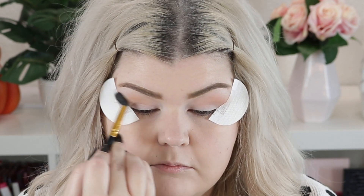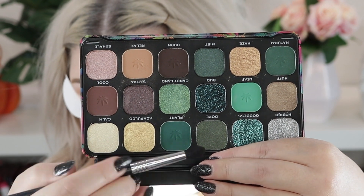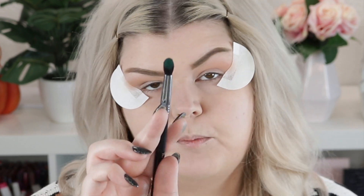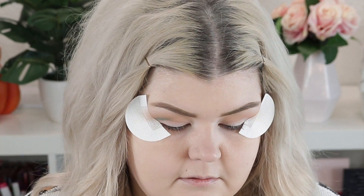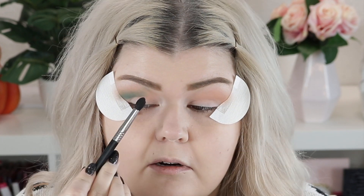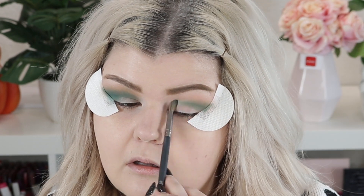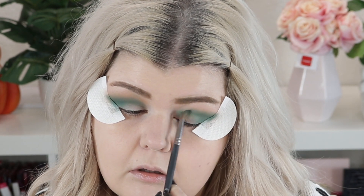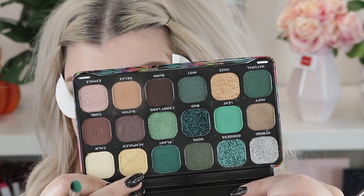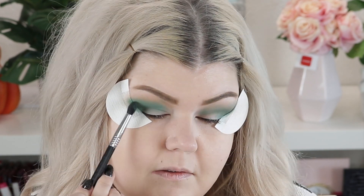I'm blending that right onto the shadow shield. I know I want to use 'Plant,' which is this shade right here, so we'll go in with it on the lid. This is a Carity E30 — a pointed tapered blender. I'm going to lay this right above the crease; I like this brush because I can put the point into the crease and blend upwards. Then I'm going to take a little bit of 'Leaf,' which is this green shade.